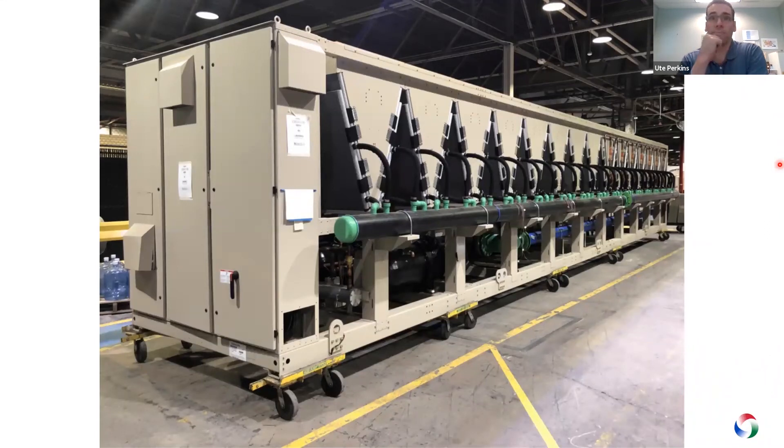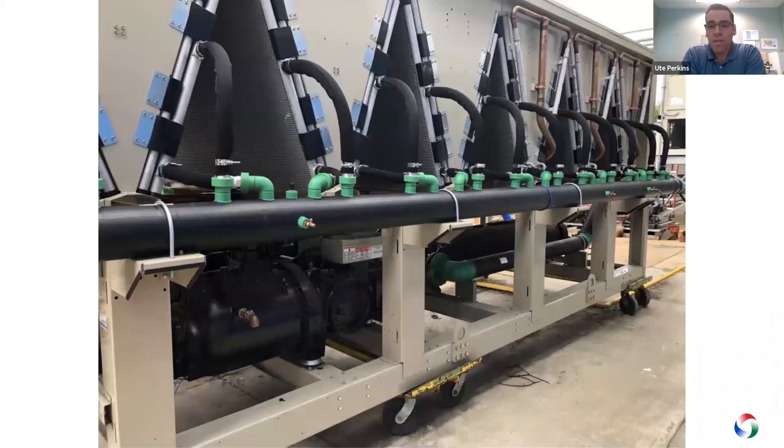This is a 12-fan unit. One of the big design considerations I pushed our engineering team on was serviceability — I have a bit of a technical service background, so I didn't want our technicians spending a lot of time moving things around trying to get to components. As you can see here, everything is easily accessible. None of our header piping is in the way. You have free access to the compressor, the evaporator, and the connections. They did an impressive job maintaining serviceability of the unit.